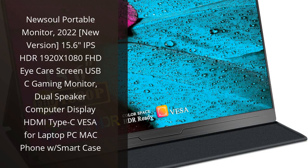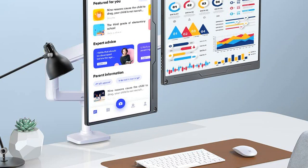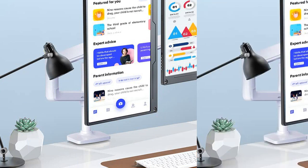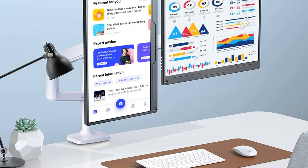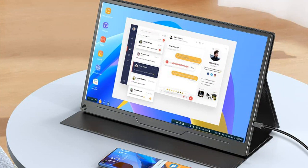I recently purchased the new Soul Portable Monitor 2022, new version, and I'm so glad I did. This 15.6-inch IPS HDR 1920x1080 Full HD Eye Care Screen USB-C Gaming Monitor is a great addition to my laptop. The dual-speaker computer display is great for gaming, and the HDMI Type-C connection makes it easy to connect to my laptop and other devices. I love the smart case that comes with it, as it's perfect for protecting the monitor when I'm on the go.